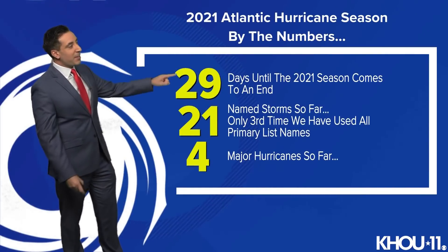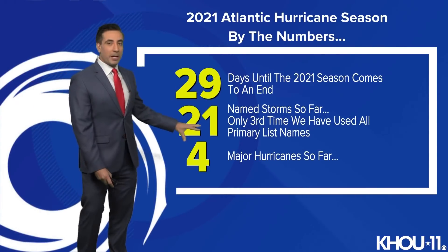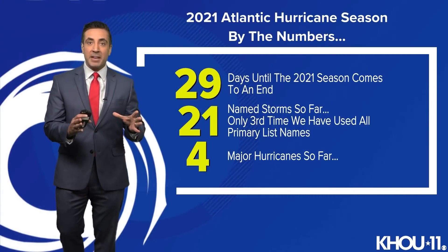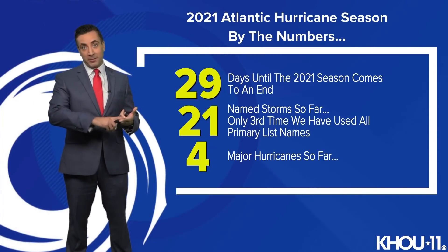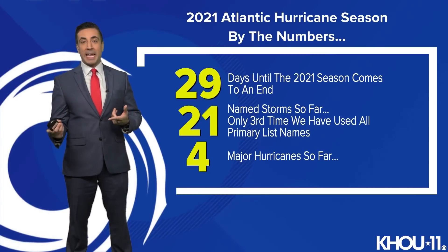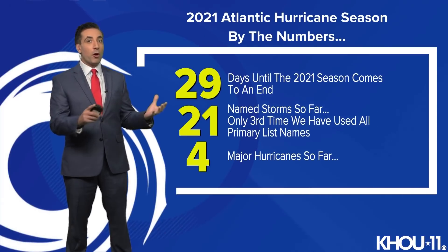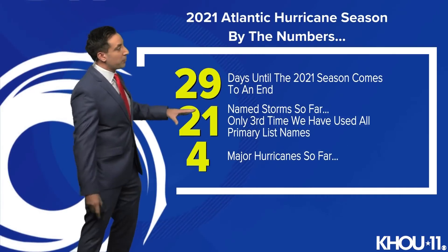By the numbers, we've got 29 days left — the season wraps up on November the 30th. 21 named storms so far this year, so we have completely exhausted the primary list of names. It's only the third time that's happened: 2005 and 2020 we went to the Greek alphabet. This year we no longer have any primary names left, so now we go to a secondary list. We're no longer using the Greek alphabet to supplement our naming list if we do need them.